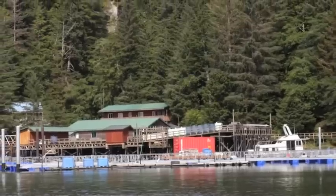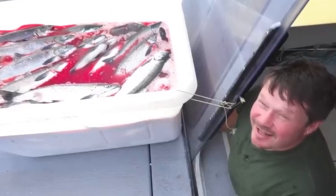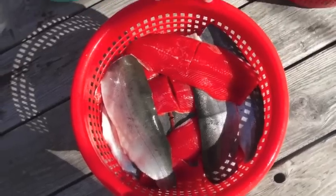I study how humpback whales are competing with Alaskan fishermen for Pacific salmon. Hatcheries are artificial nurseries for salmon. In Alaska, hatcheries exist to increase the number of salmon that fishermen can catch without overfishing wild stocks.